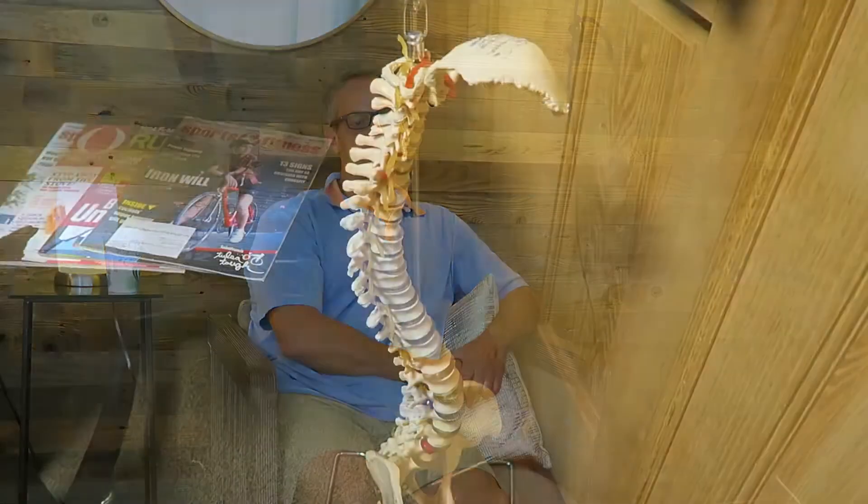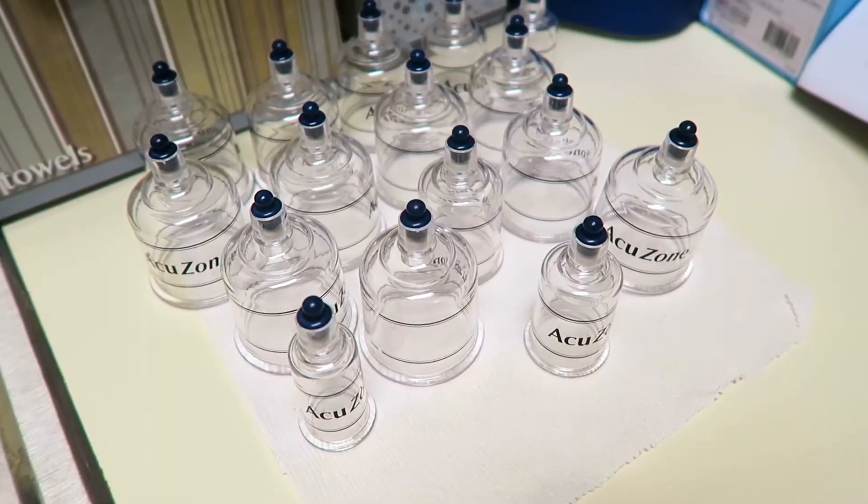Hi, my name is Chuck Zellner. I'm with Zellner Chiropractic. We also have the cryo-med spa and what we do here is chiropractic with functional medicine.